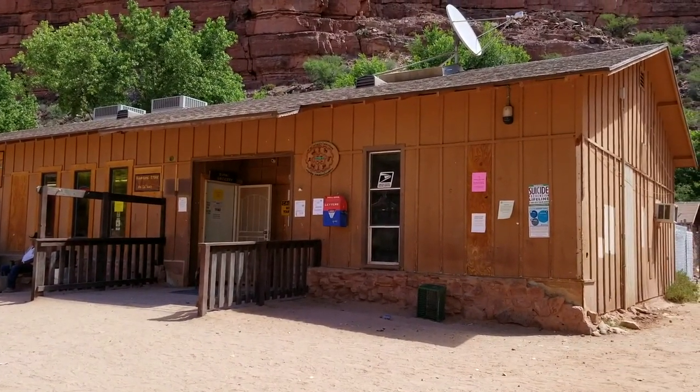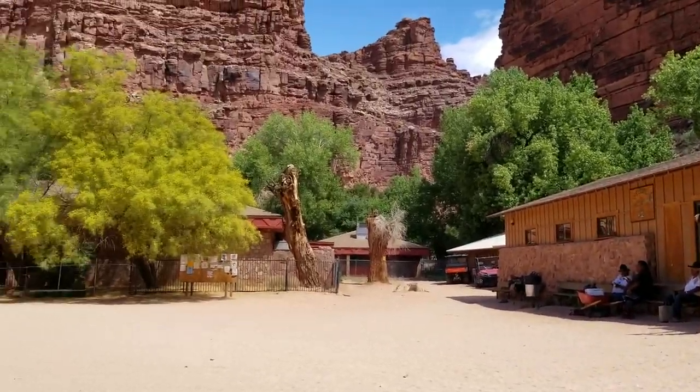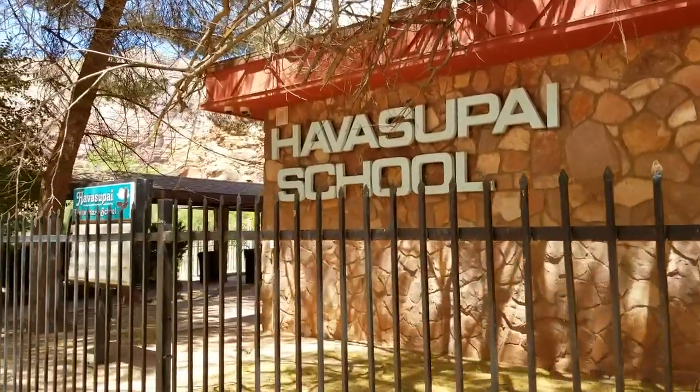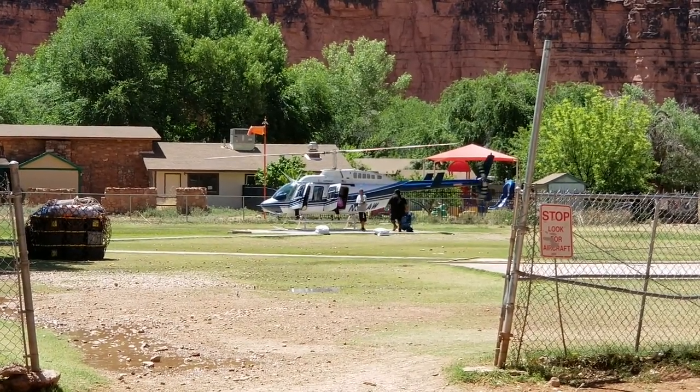Like any town, there's the post office, the grocery store, and the elementary school — they have their own school down here. Can you imagine what it'd be like to grow up here? It seems like a great place to be a kid — run around, have the run of the whole place. But trips up top to town would be a huge deal, probably an all-day affair taking a helicopter up or hiking 10 miles. That's hardcore.